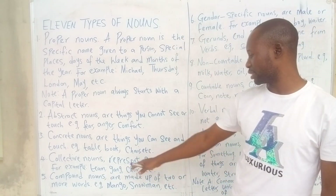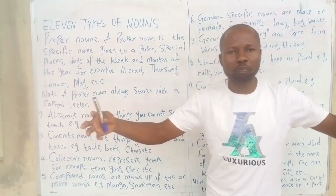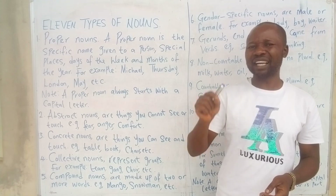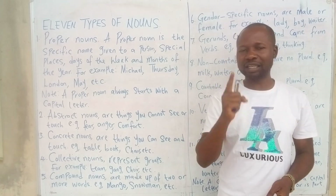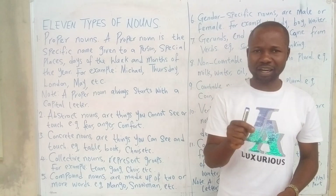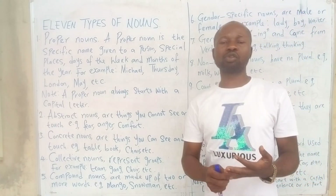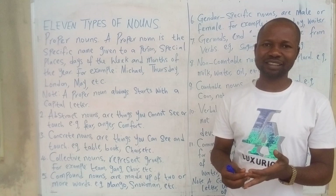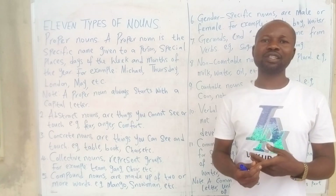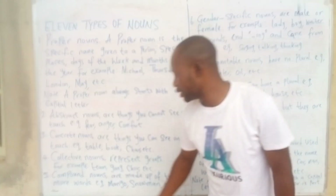Number four: collective nouns. Collective nouns do one thing — they represent a group. Any name given to a group of people or group of things, whether living or non-living, where those things are categorized under one name, we call them collective nouns. Examples: gang, team, choir, assembly, class, school, congregation, army.